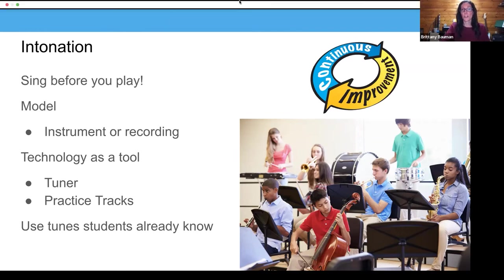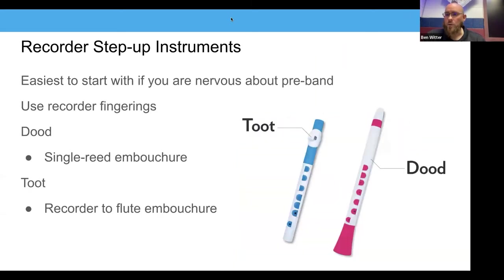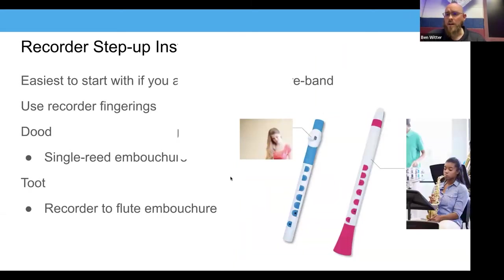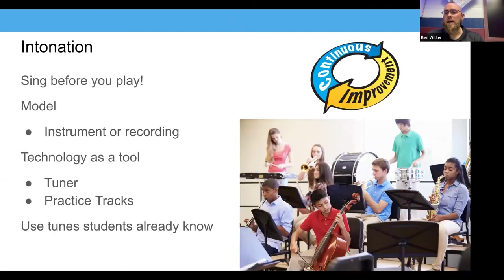Ben, how do you address intonation? I do a lot of singing, and because I teach K-12, singing is already part of everything we do — so that's my feeder program to my feeder program. When students get to me, I already know they can sing and hold pitch. We sing before we play, and I model on every instrument so students can hear the sound of each one. I'll switch instruments and play with the sections — give them my sound at the beginning and then die away so they feel like they're doing it themselves. I'll do it on recorder, saxophone, flute, and everything.